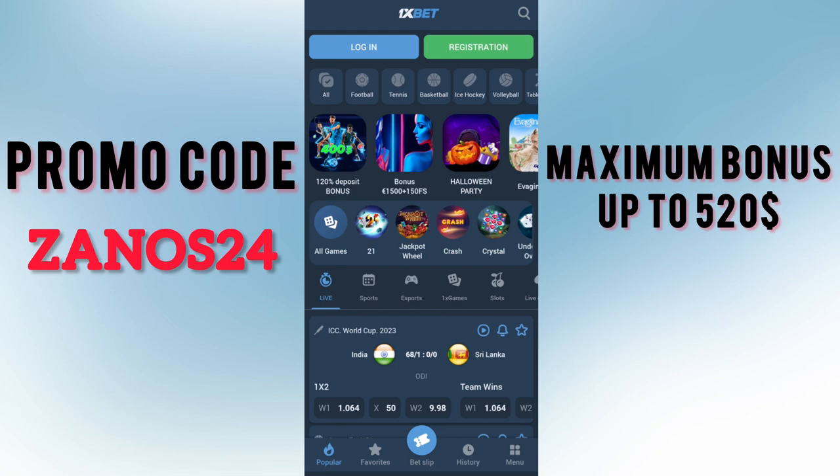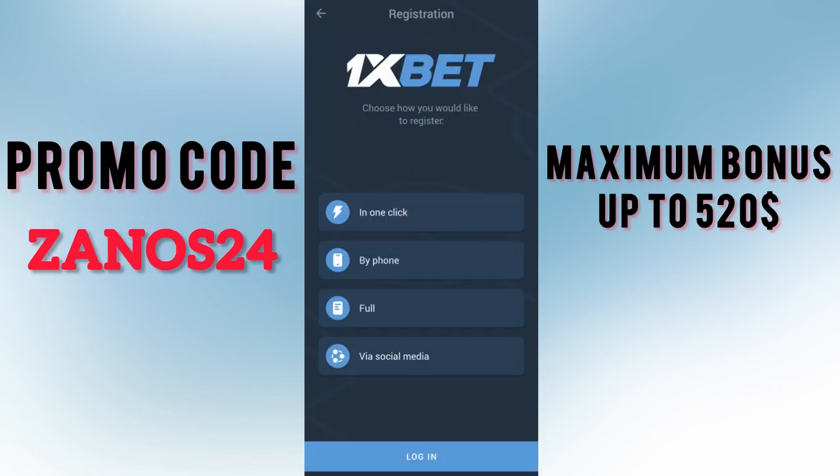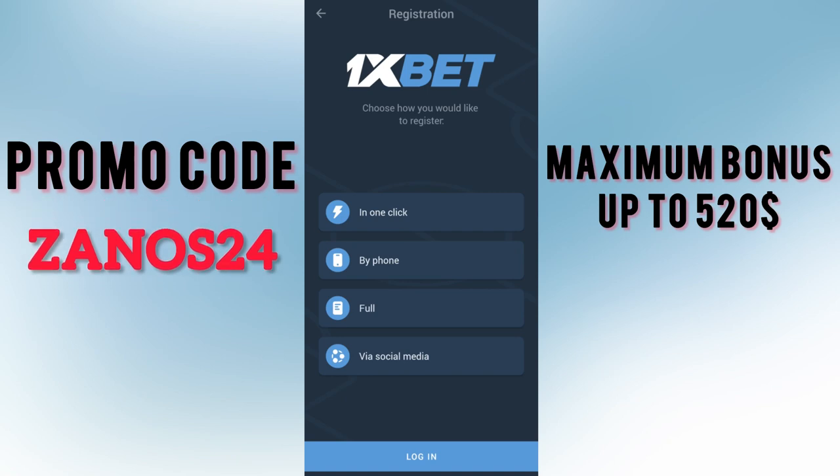If you already have an account, log out of it — this is important to get the biggest bonus. Next step is registration. In the mini registration menu you can see four variants. Right now I will choose by phone, but you can choose the other three variants as well.